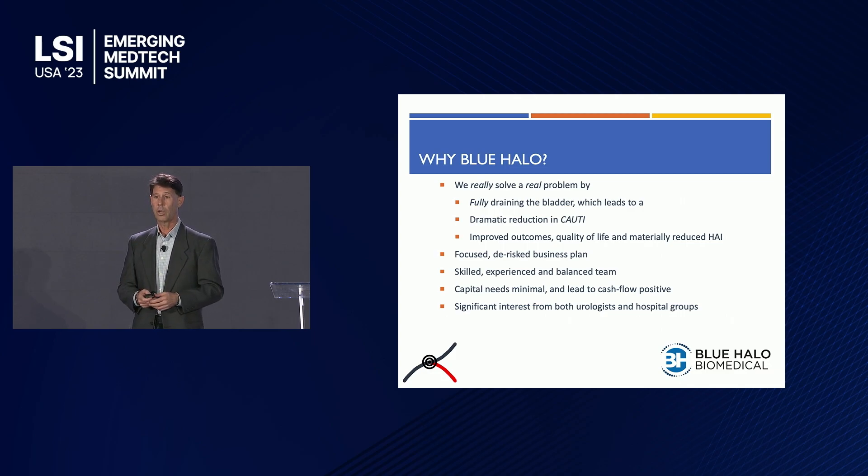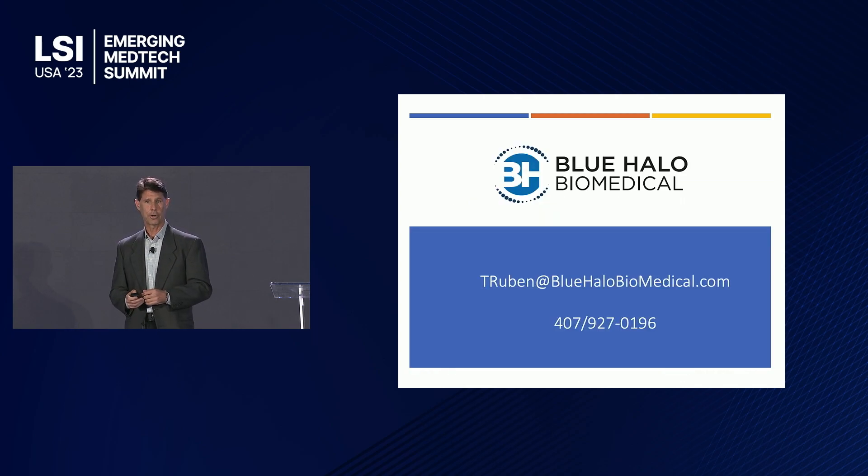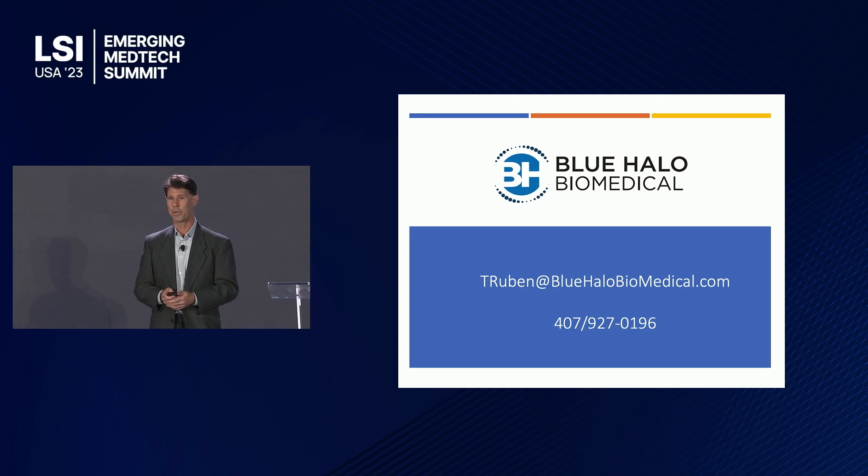So again, why Blue Halo? We solve a real problem by fully draining the bladder, leading to a dramatic reduction in CAUTI, dramatically improved outcomes, quality of life, and materially reduced costs for the system. We have a focused, de-risked business plan, a skilled and balanced management team, minimal capital needs, a lean operation, and a path to cash flow positive shortly after commercialization. The interest from the community has been tremendous. Thank you for your interest and attention — I'm happy to answer any questions.